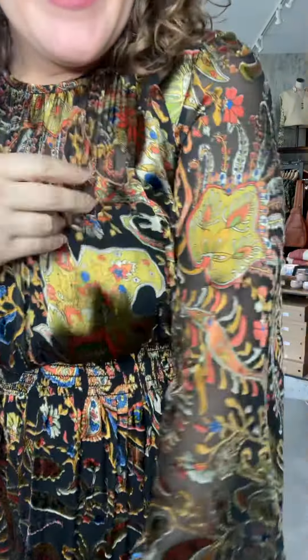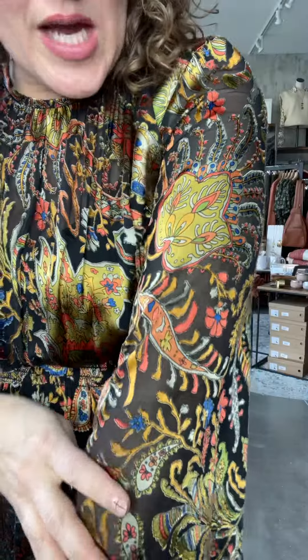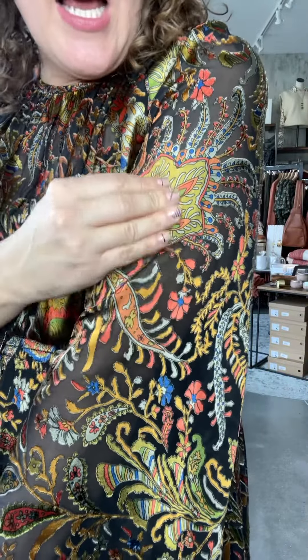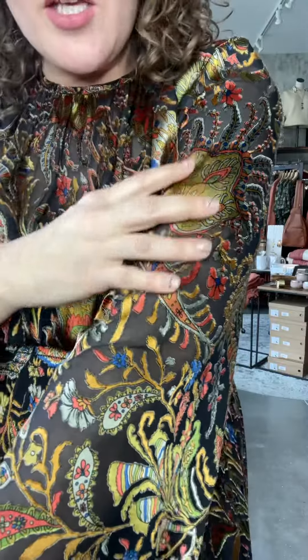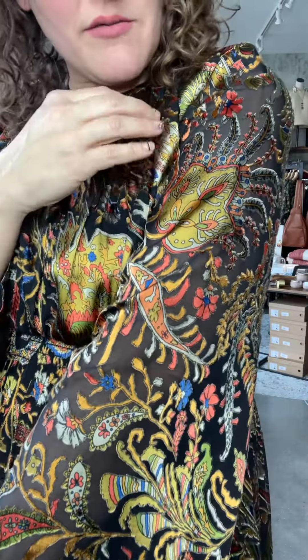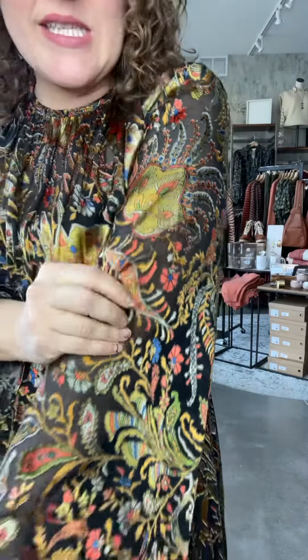This fabric is so glorious. It is a burnout velvet in these just luxurious, beautiful olive, orange, mustard, blue — just stunning, stunning colors. It feels so amazing on and has such beautiful movement.